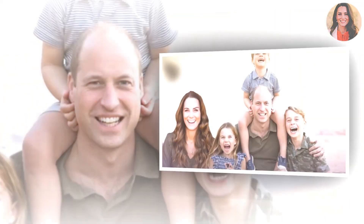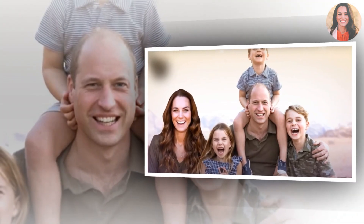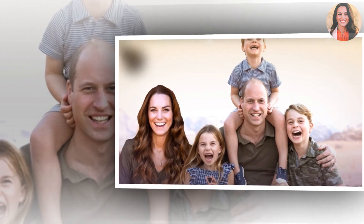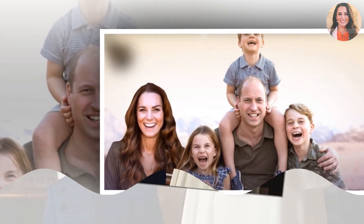Fans loved the hilarious snap, with one writing: 'How marvelously impractical to mow the lawn in a top hat. I think I'll dress like that for gardening duties from now on.'